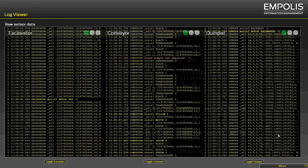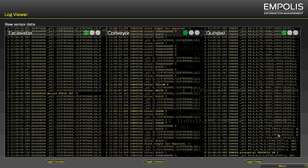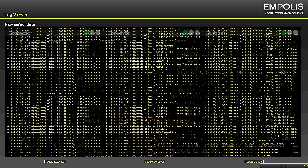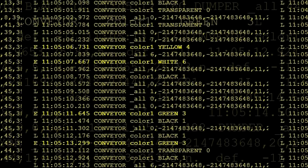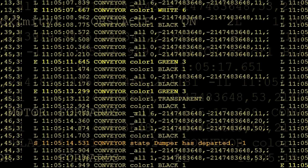The log view shows data generated by the excavator on the left, data produced by the conveyor belt in the center, and from the dump truck on the right. The events highlighted in yellow represent a critical situation or warning. All other events are neutral.